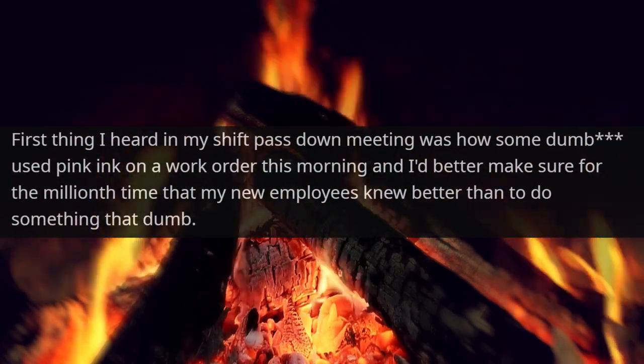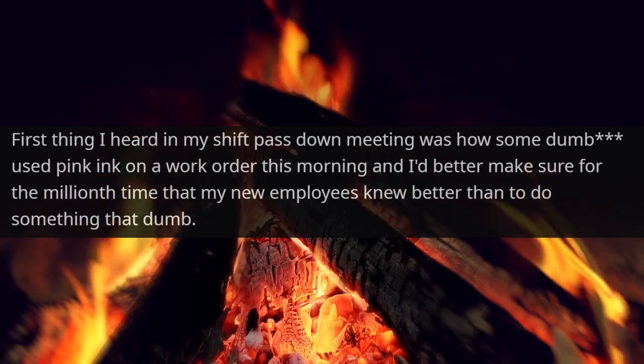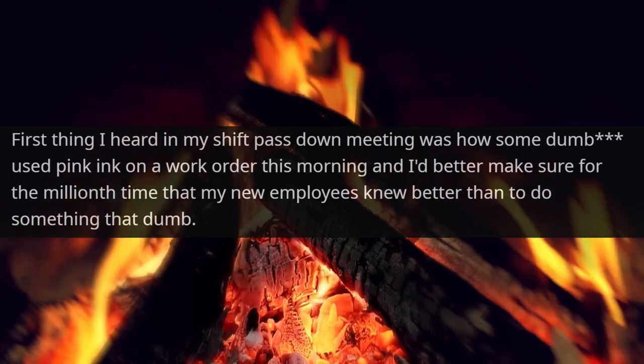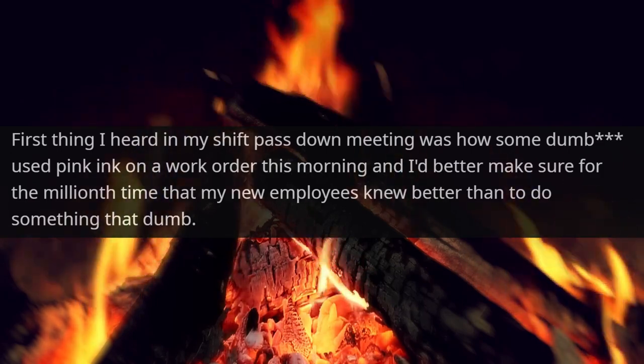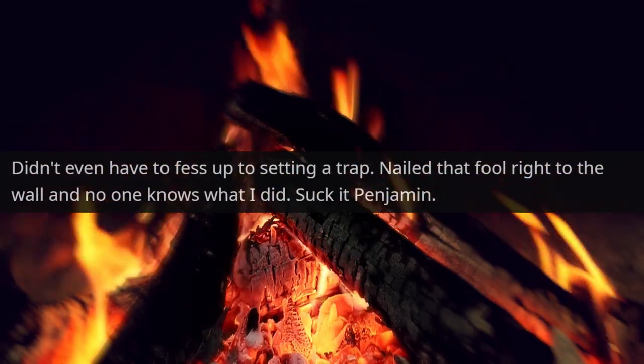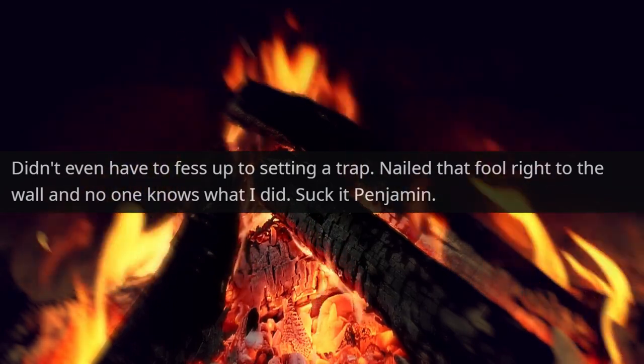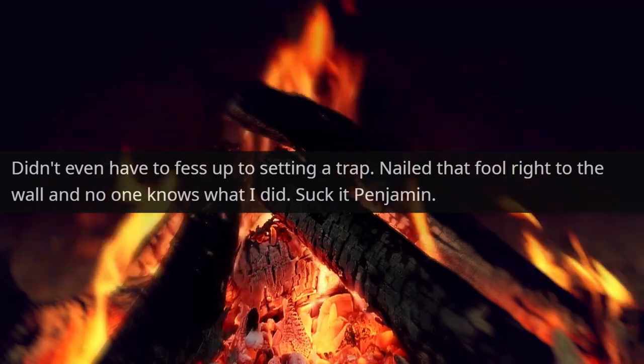First thing I heard in my shift pass-down meeting was how some dumb butt used pink ink on a work order that morning, and I'd better make sure for the millionth time that my new employees knew better than to do something that dumb. I didn't even have to fess up to setting a trap. Nailed that fool right to the wall, and no one knows what I did. Suck it, Benjamin.